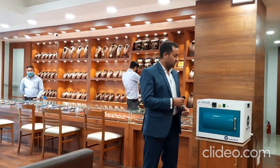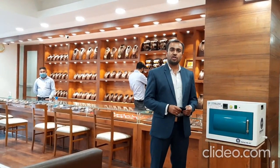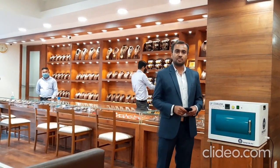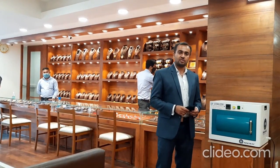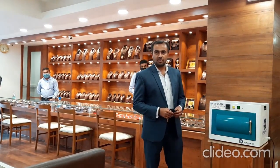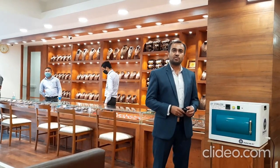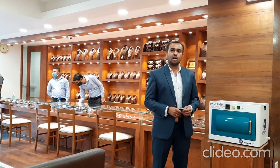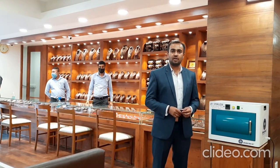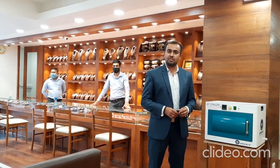We came across this particular innovative product known as UV Sterilizer, which we procured from Inomac Engineering Private Bangalore, one of the Bangalore-based companies, through a couple of our references. We were worried that while walking-in customers are coming into the jewelry premises, how do we take care of their personal belongings.